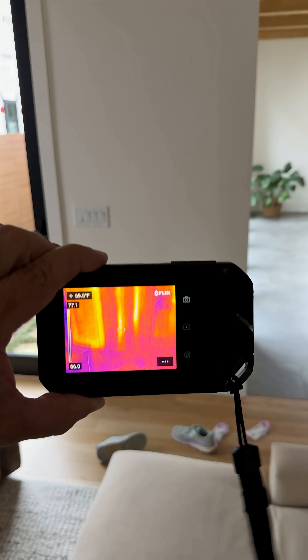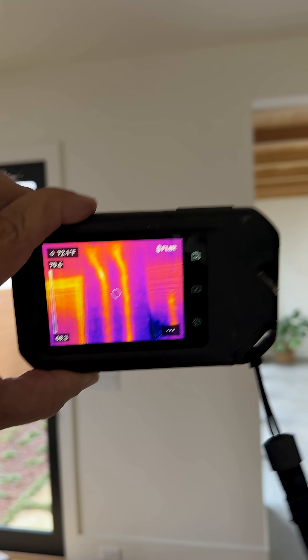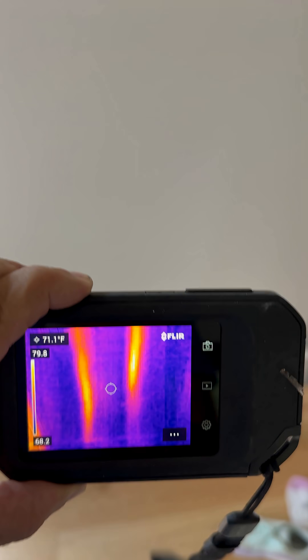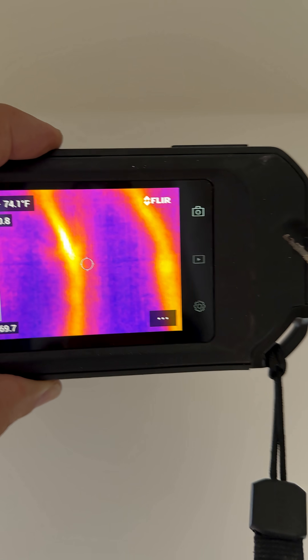Here's an example of using infrared to find out where those water lines are. There are the two hot water lines — you can see them in the wall. You can even see where they make a little turn.